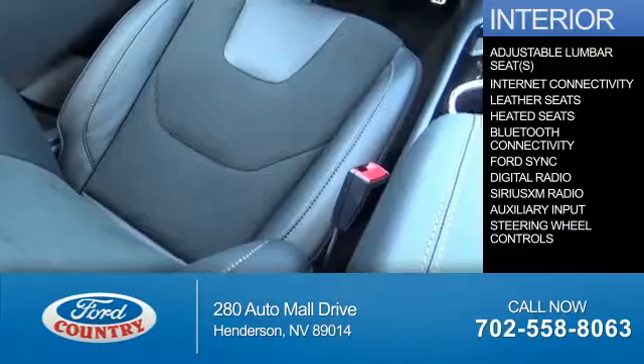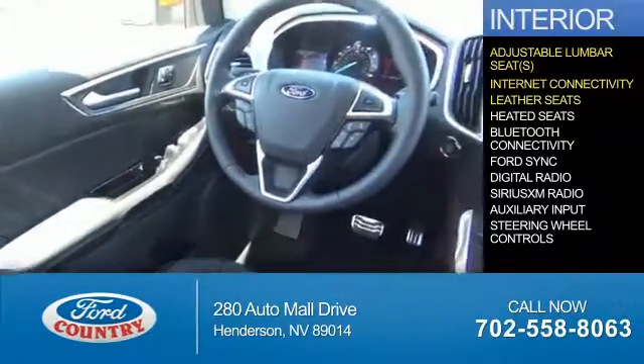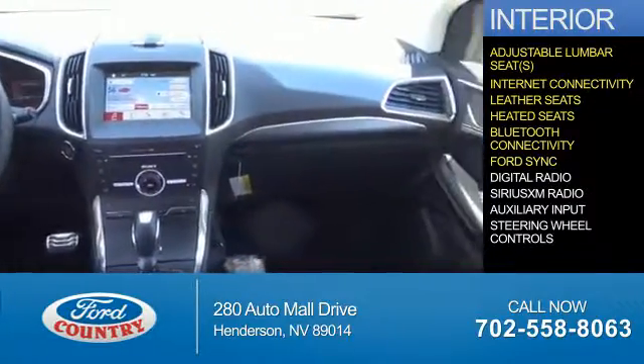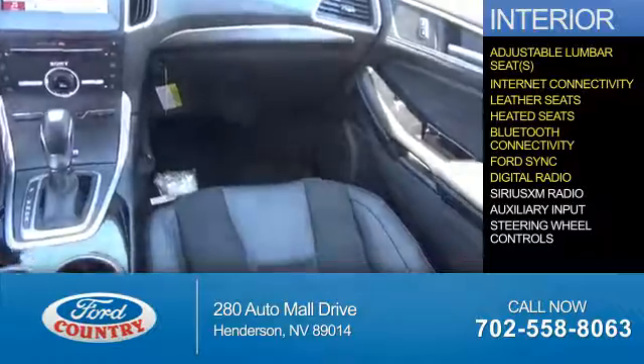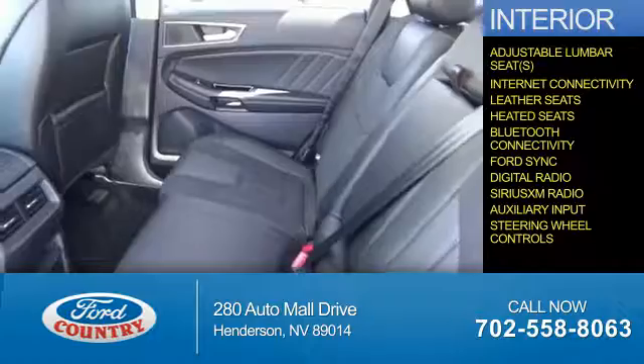Inside you'll find adjustable lumbar seats, internet connectivity, leather seats, heated seats, Bluetooth connectivity, Ford Sync voice activation, digital radio, Sirius XM satellite radio, auxiliary input, and steering wheel controls.